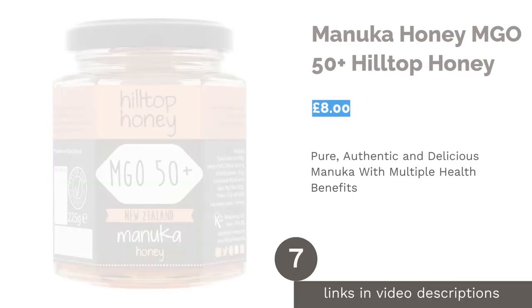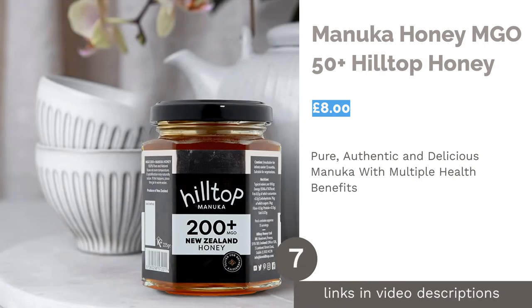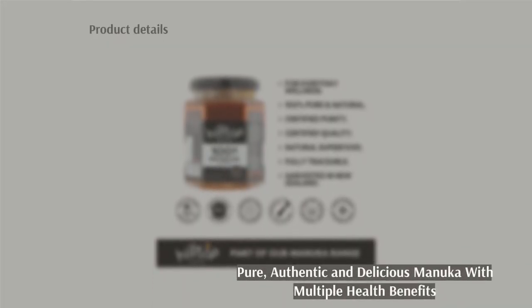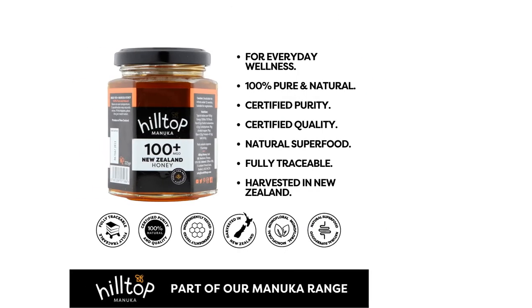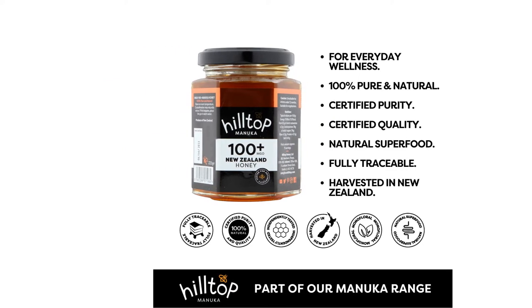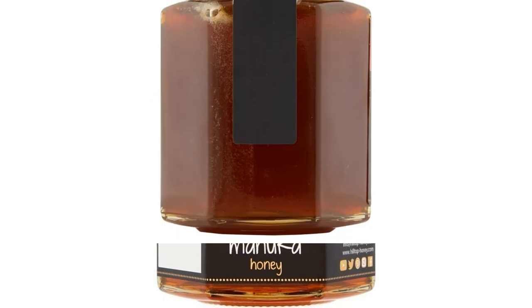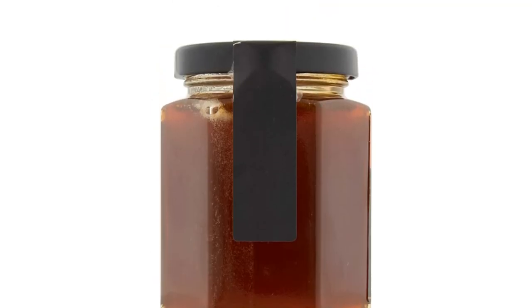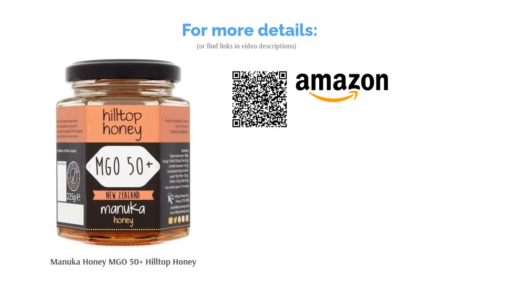The next product in our list is Manuka Honey MGO 50 Plus by Hilltop Honey. This Manuka honey may not have the highest possible MGO rating, and the labeling doesn't clarify its UMF/MPA. However, MGO is only a small part of Manuka's nutritional benefit. Made by a trusted British company and tested twice in processing to certify its authenticity, it makes a good choice at this low price. Besides its specifications, we think you'll love the dark, herbal aroma of this gorgeous amber Manuka honey. It's especially good consumed medicinally and even topically for a range of purposes.